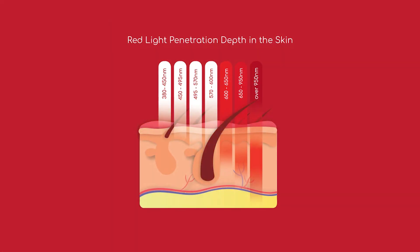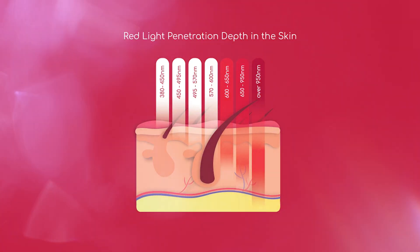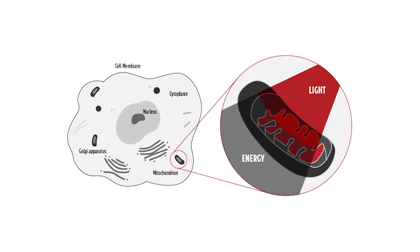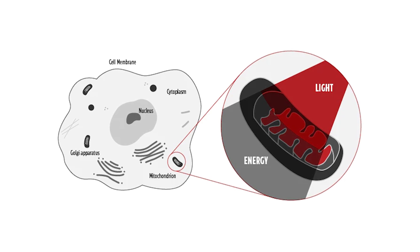Red light therapy is a treatment that uses specific wavelengths of natural red and near infrared light. It's beneficial because it enhances our energy production on a cellular level — it increases our cells' ability to create ATP, which is short for adenosine triphosphate, our cells' energy. The more energy our cells have, the better they function.